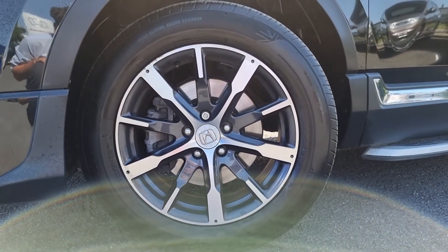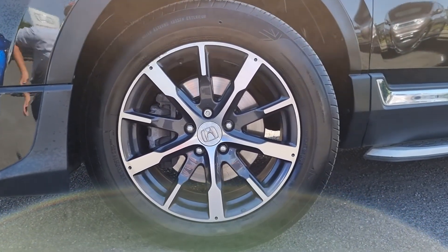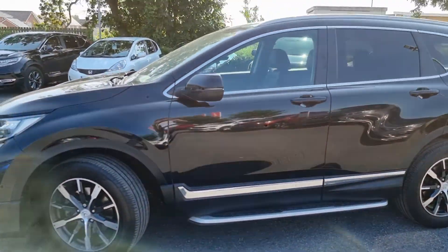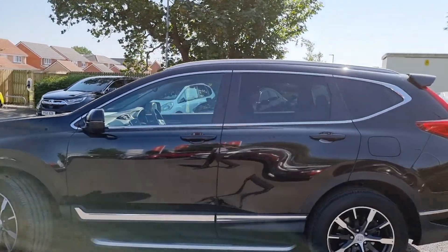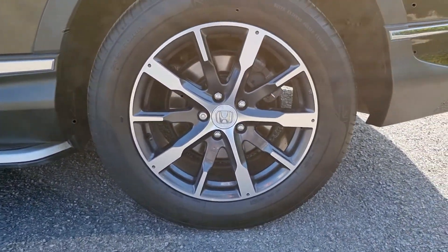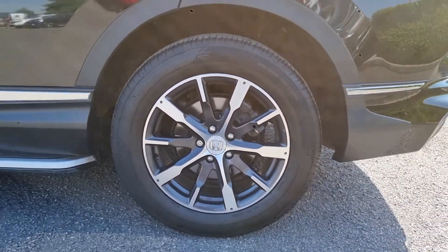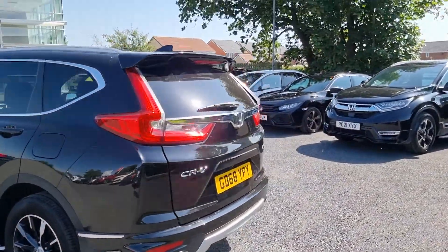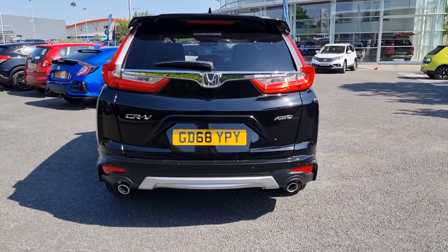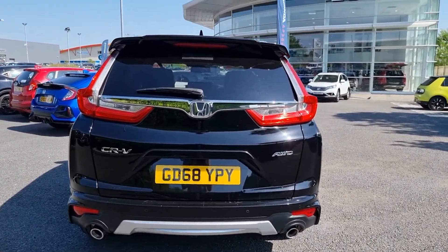As you can see they have got the gunmetal grey infills with diamond cut. We've also got the side step on the bottom there, the body colour door mirrors, and of course the tailgate spoiler. This car also has the aero pack which is a very expensive optional extra when you build the car.